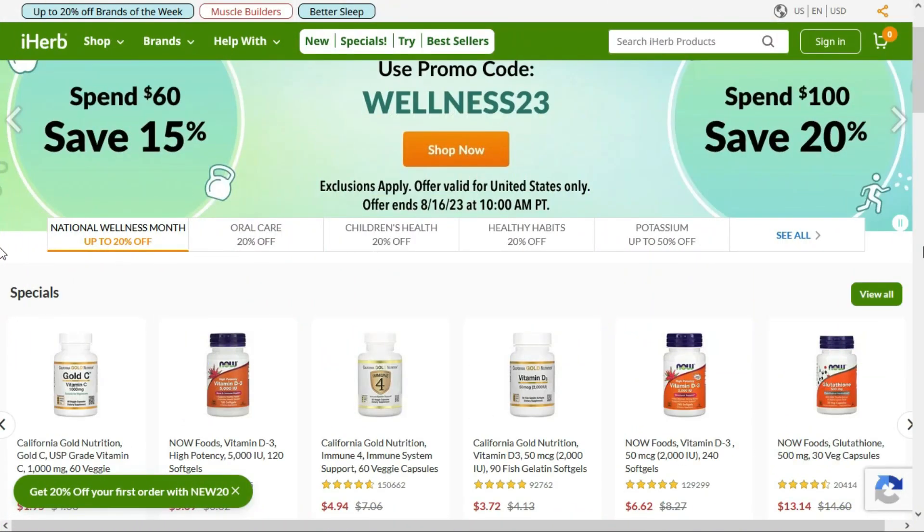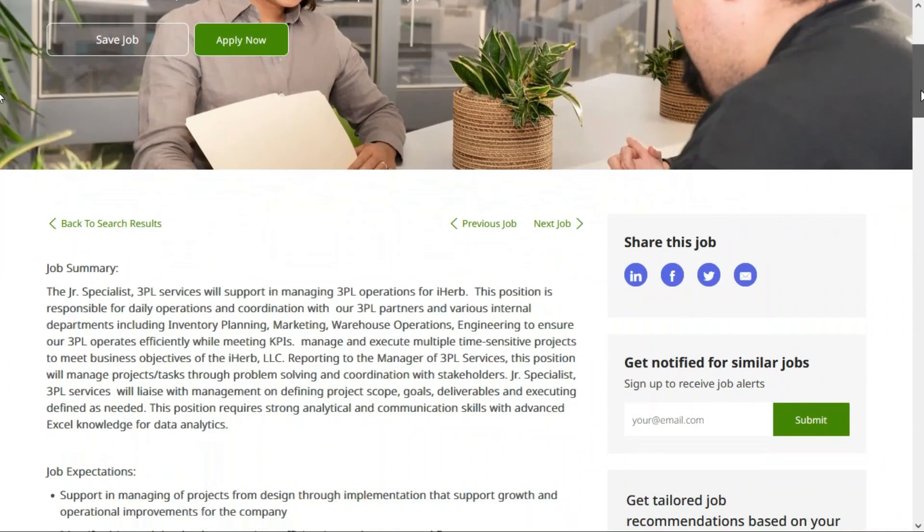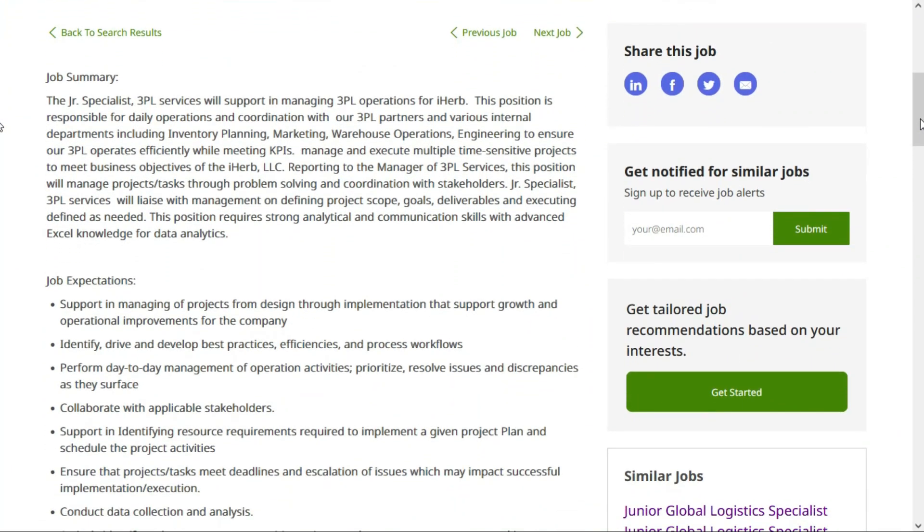The first remote job comes to us from iHerb, an online retailer of herbal supplements. Today they're looking for a 3PL junior logistics specialist. I was curious — I had no idea what 3PL stood for, but after a little research it looks like 3PL stands for third-party logistics. This is a full-time remote position for anybody located anywhere in the United States, and you'll support the management of 3PL operations for the company.